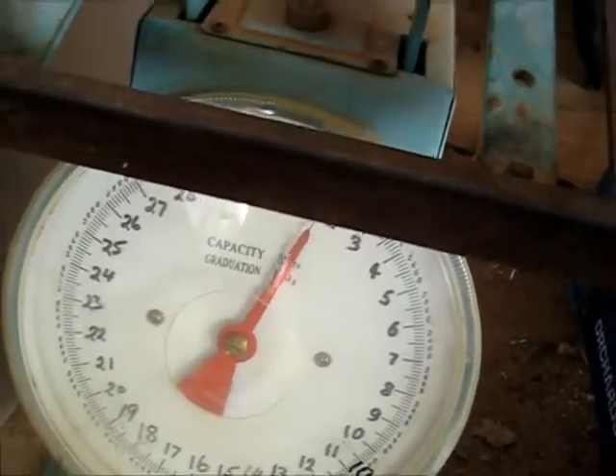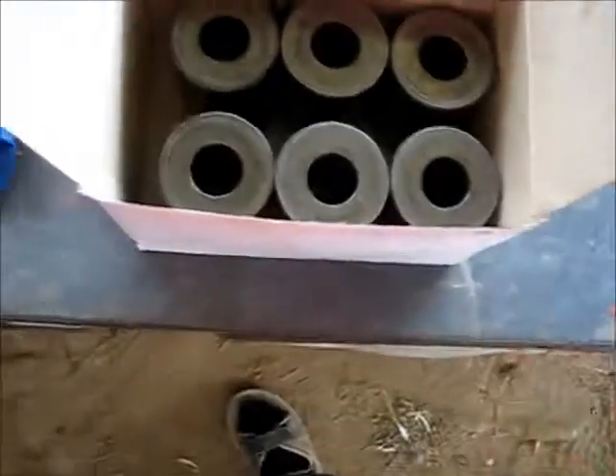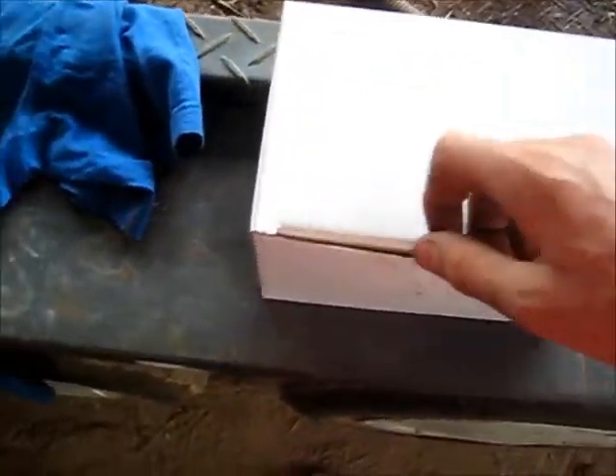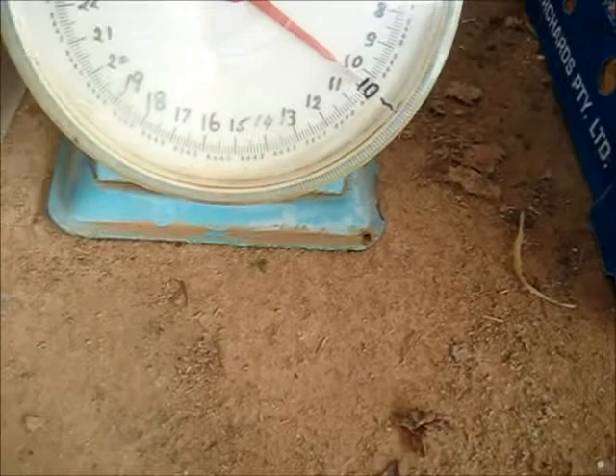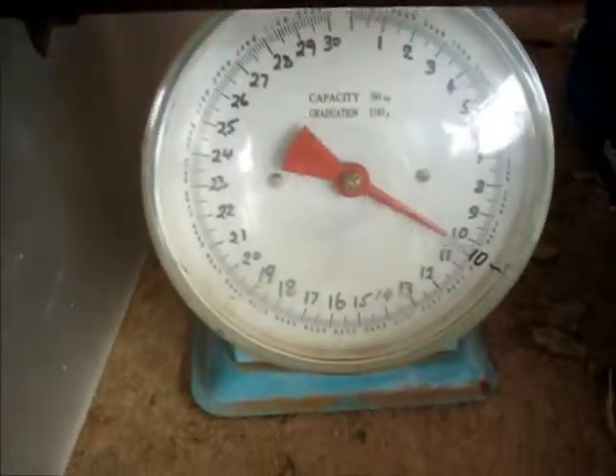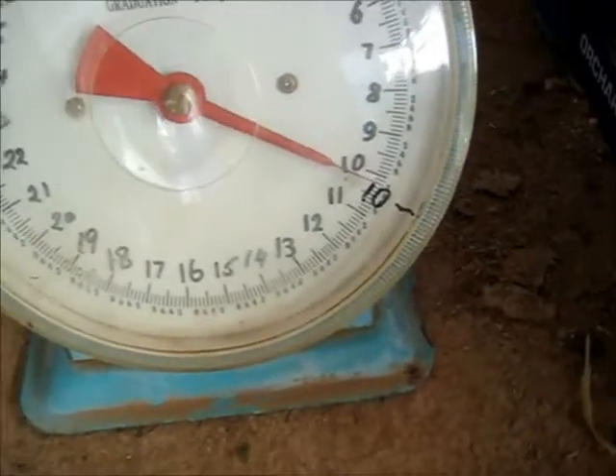Let's see how much they weigh. We've got a scale here. That one gudgeon pin — it's 1.8 kilograms. That's a lot. Now let's weigh all six at once. I can barely hold this with one hand. About ten kilos altogether — that's a lot.